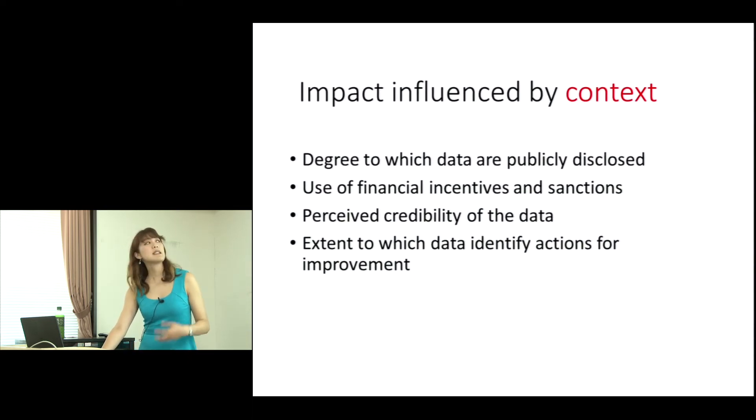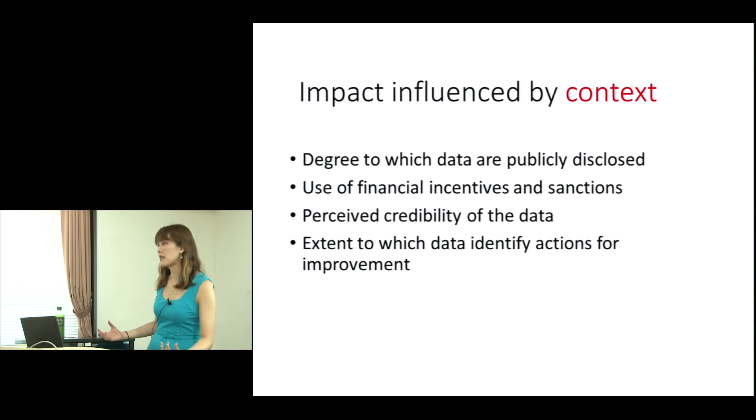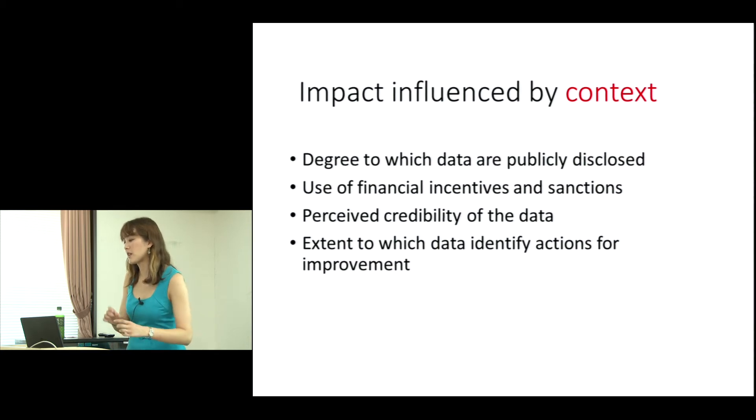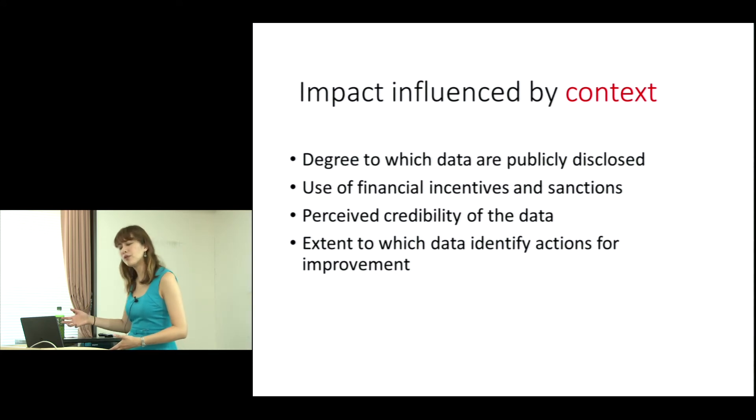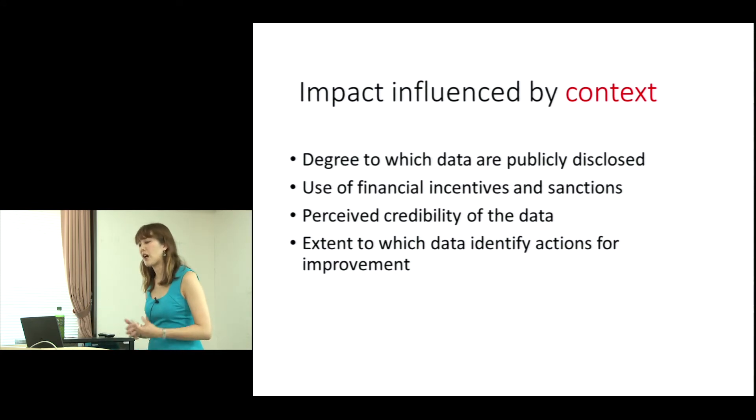But we know this is influenced by context. First, the degree to which the data is publicly disclosed — sometimes PROMs data is kept very secret, hidden behind managers' paper files and administrative tasks, with no one knowing how to use or interpret it. There's also the use of financial incentives — similar questions to clinical guidelines: how do people use it to change clinical practice, and how do we use financial incentives and sanctions to support best practice?